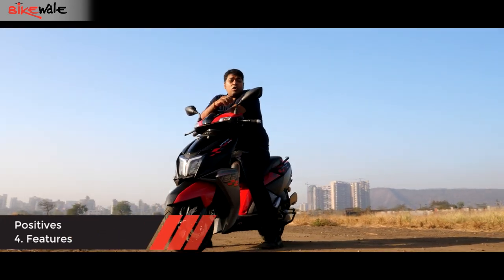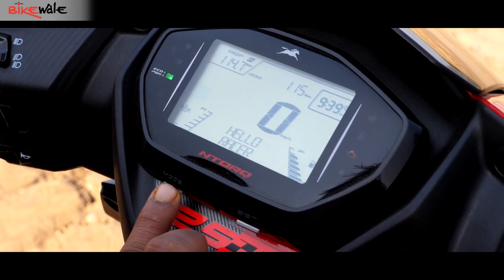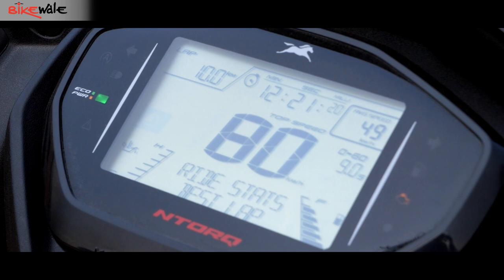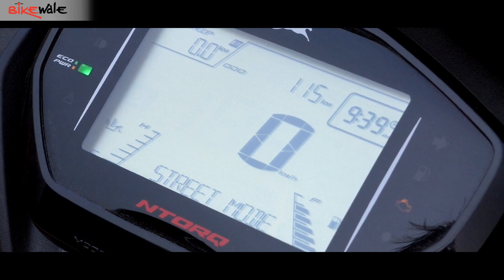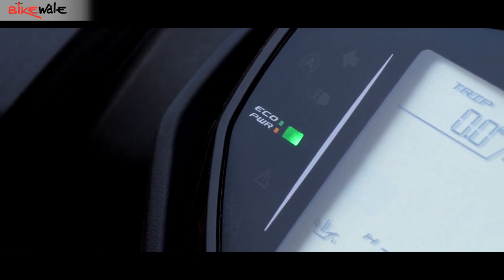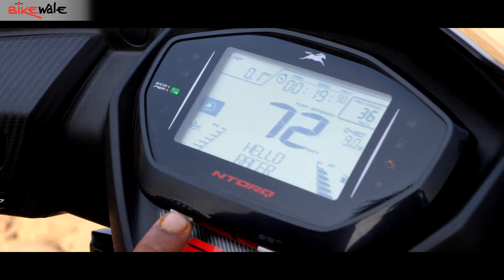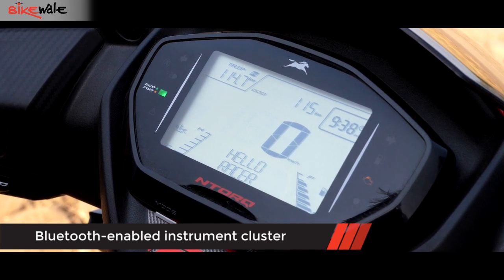One of the main highlights of the N Torque is the amount of features it comes with, and the instrument console is the pièce de résistance. There are two main modes — street and sport — plus two more screens: the last lap screen and the best lap screen. Street mode displays two trip meters, the odometer, a fuel gauge, and an oil temperature gauge. A clock is always on display. TVS's standard eco and power indicators are also shown, along with lap distance, lap time, average speed, top speed recorded, and best 0-to-60 kmph time. The scooter also gets smart connect, thanks to which the instrument screen displays incoming calls, messages, and navigation directions.